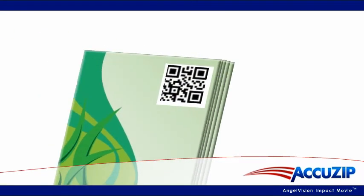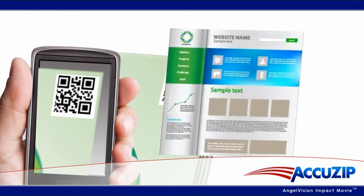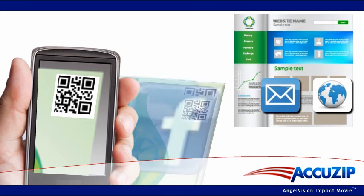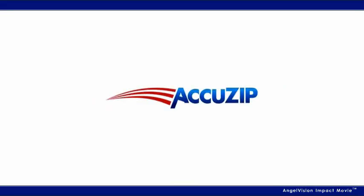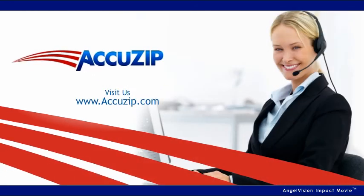Because AccuZip 6 is always up on the latest technology, we give you the ability to cost-effectively integrate direct mail marketing programs with email, websites, QR codes, and social network campaigns. Lower costs. Game-changing results. It's easier than you think with AccuZip 6. Learn more by visiting us online. Thanks.